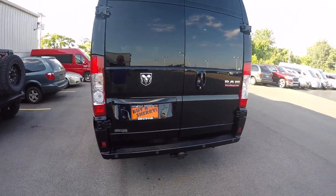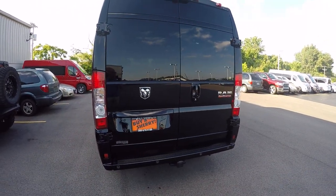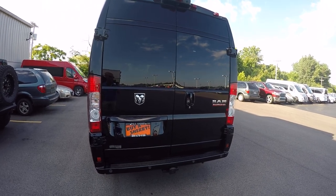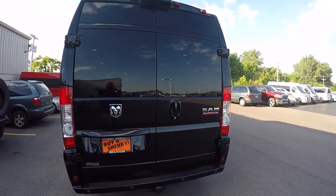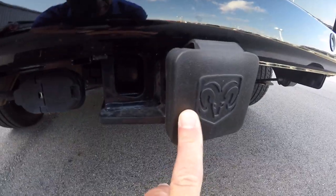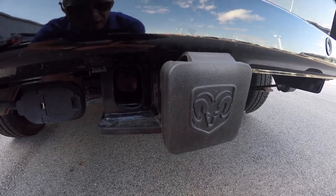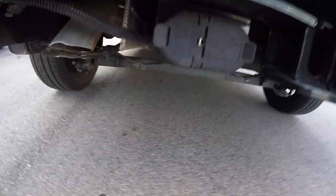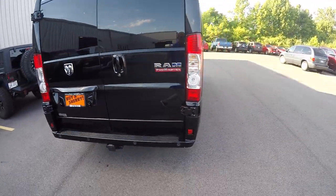This van also has traction control, rollover mitigation, and hill start brake assist. Feel free to give me a call if you have questions on how those work — we try to keep these videos under five minutes. All Promasters are equipped with a tow package featuring a seven pin and four pin flat connector, already provided from the factory. Promasters will tow up to 5,100 pounds.